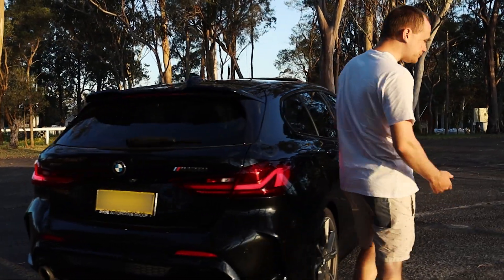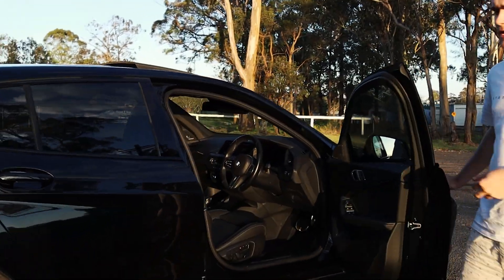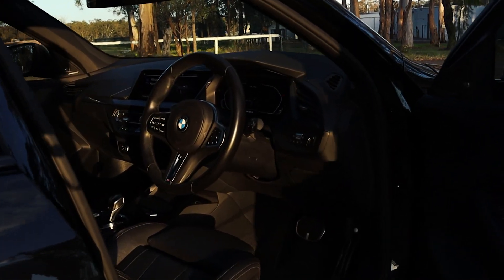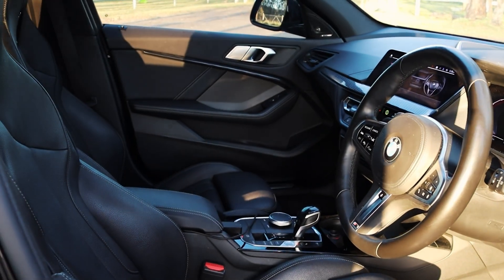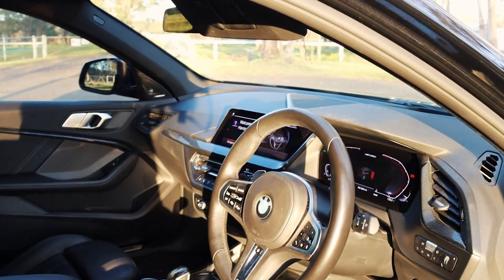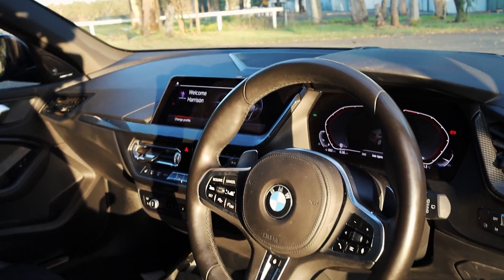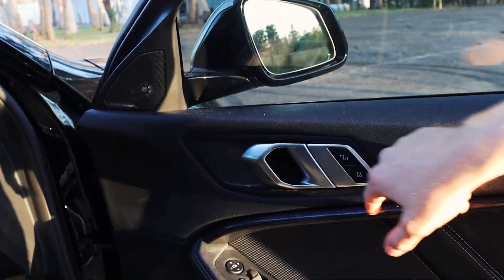Inside, it has the upgraded M Sport interior with really nice Dakota leather bucket seats that are automatic and have memory function. The instrument cluster runs Live Cockpit and the iDrive 7 system. The interior design is very hexagon-focused — you can see it in the door handles and throughout the cabin.